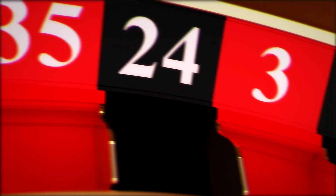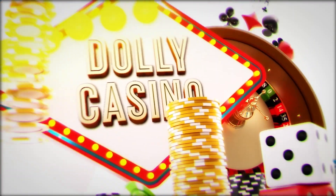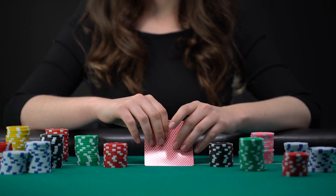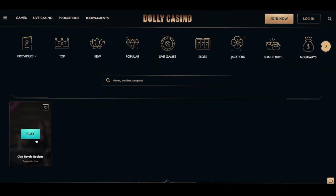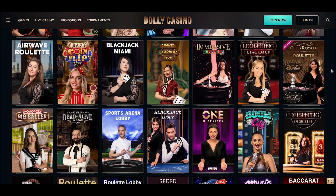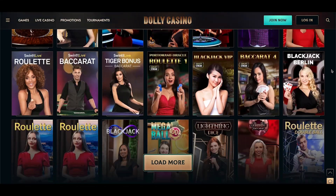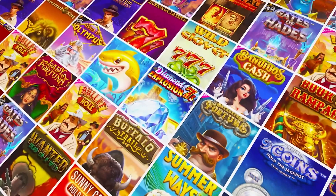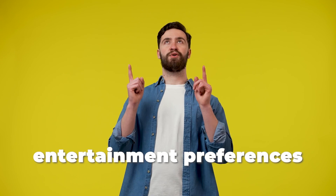First up is Dolly Casino. The fancy, roaring 20s-inspired theme may be great, but the real highlight is the live casino. Select from Club Royale, Top Rated, Roulette, Blackjack, Game Shows, Baccarat and Dice, and Poker categories to find the best live table for you. And with around 300 games to choose from, you're sure to find quality tables fitting your betting budget and entertainment preferences.